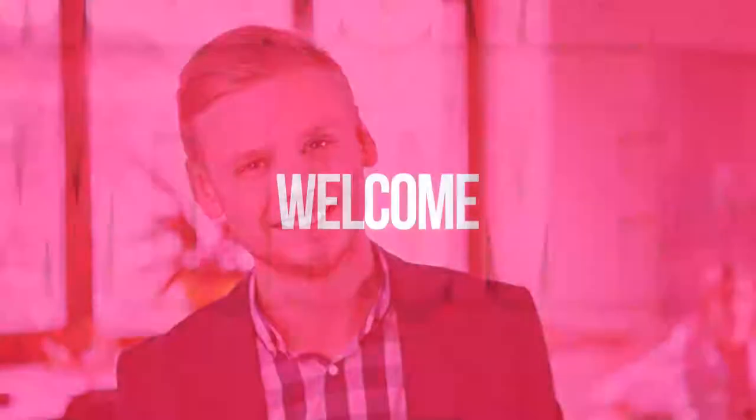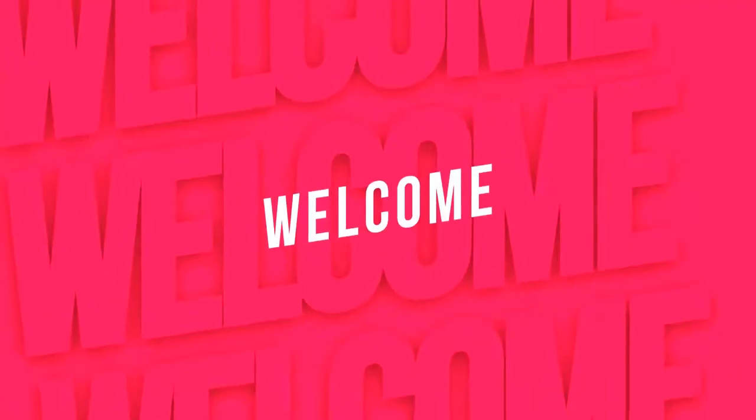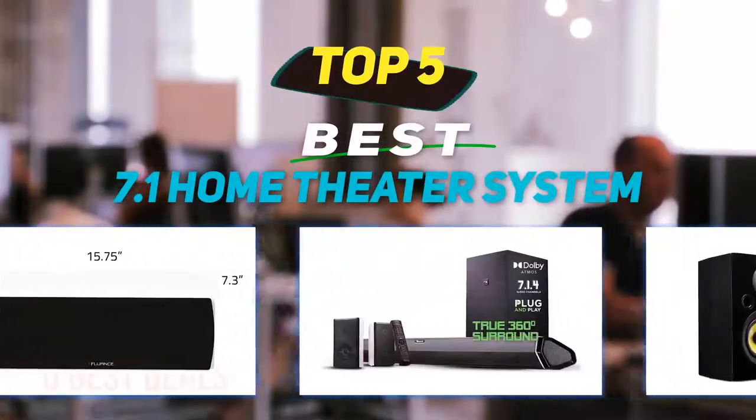Hey guys, welcome back to my channel. In this video I'm going to talk about the top five best 7.1 home theater systems.